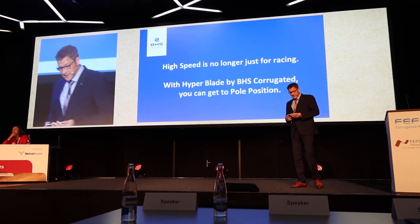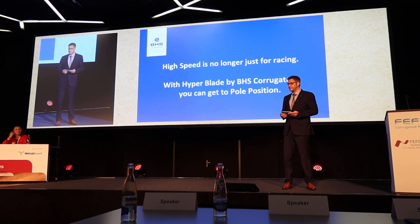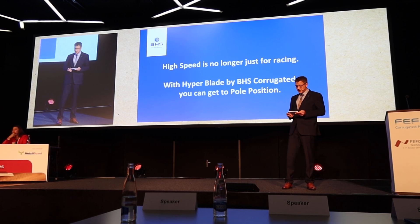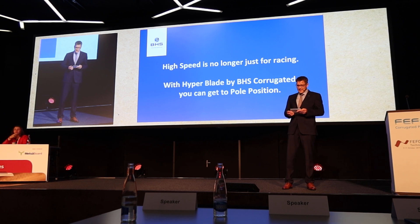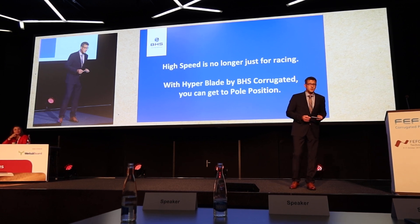Ladies and gentlemen, if you want to get on pole position, you need to be faster than the others. And today, high speed is not only relevant for Formula One teams, but also for every team in the corrugated industry. With the Hyperblade from VHS, you can get the pole position. Thank you very much.